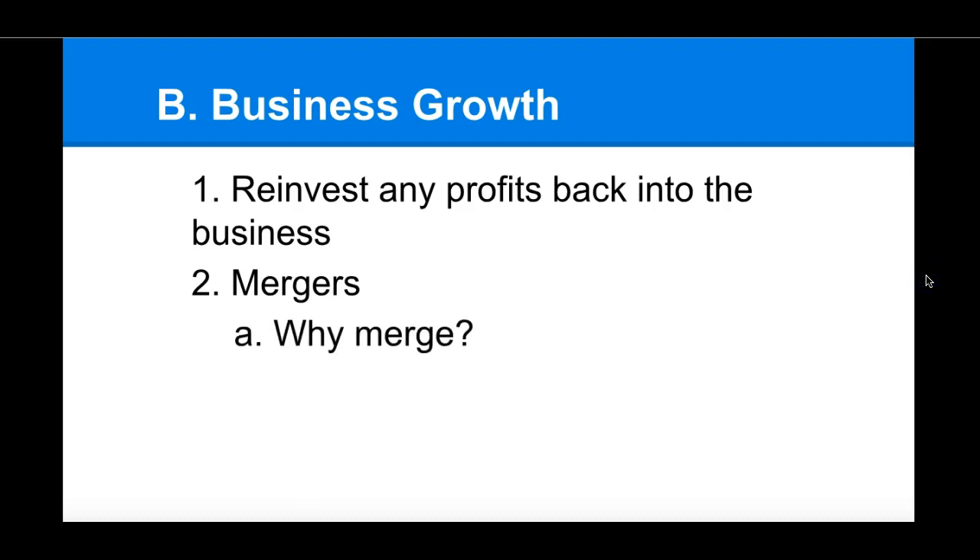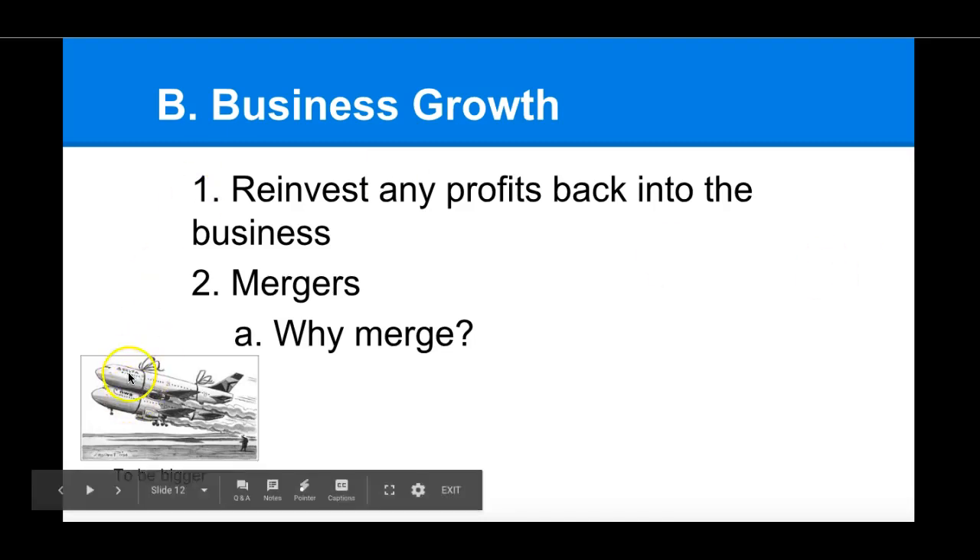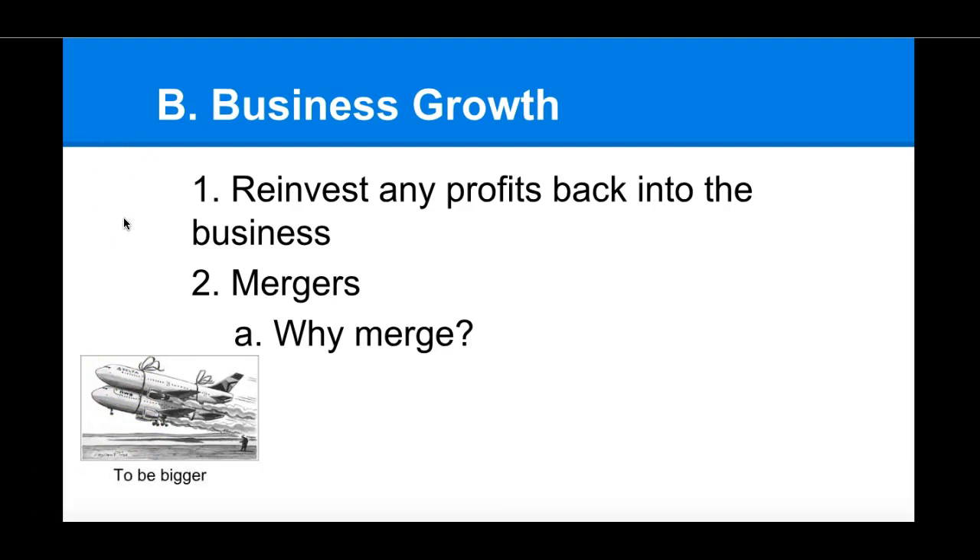So why do businesses merge? Pause here — I'm going to put up a bunch of pictures and words, and I'd highly recommend you write them down. The first reason is simply the desire to be bigger. For example, Delta Airlines and Northwest Airlines merged to form a larger airline company. Why? To control more of the market and more of the market share. When you control more of the industry, you have more control over price and can differentiate more, which is better for the producer.